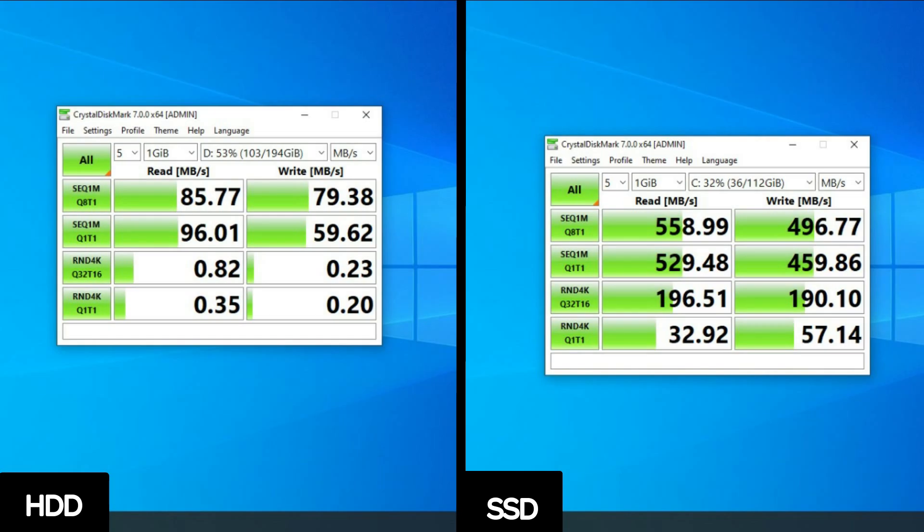Before showing the real-world perceptible speed differences, check out the objective read and write speed difference between the SSD and the HDD. The difference is huge.